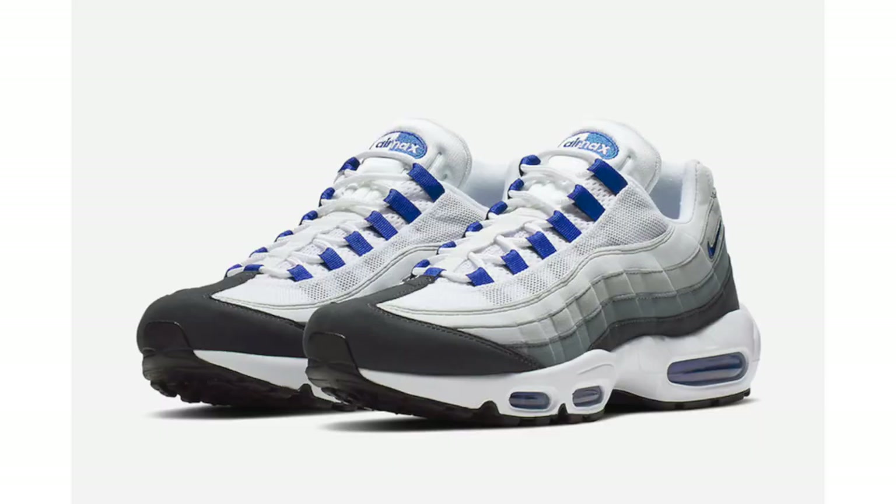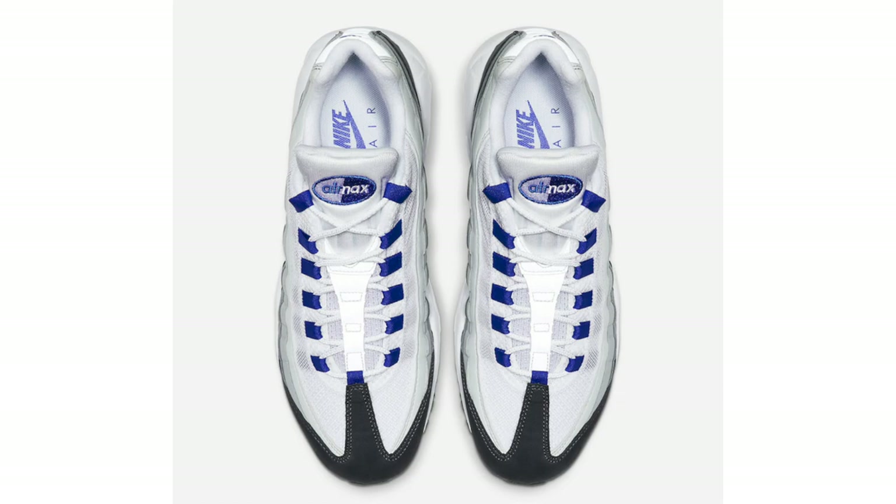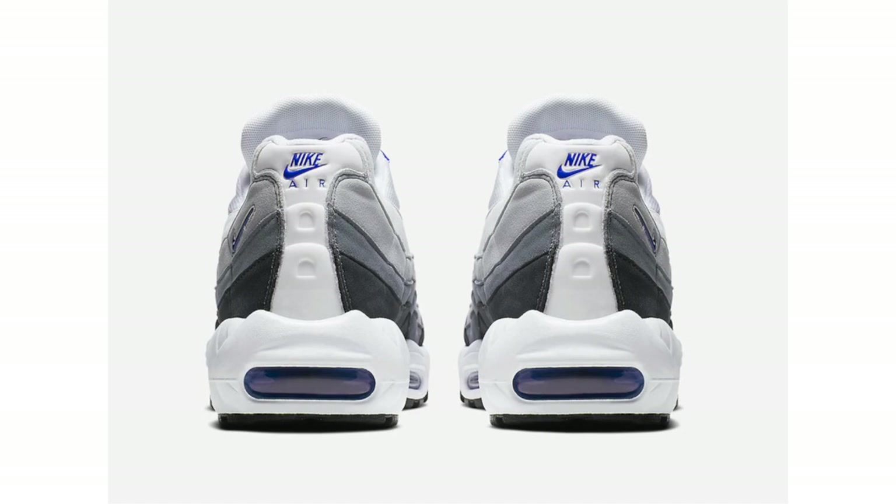Starting this video off we have a clean pair of the Air Max 95 SC, known as Racer Blue. They come dressed in a white, racer blue, anthracite, and wolf gray color combination. The pair features white mesh across the upper with various shades of gray on the panels creating a gradient effect. We have anthracite across the toe box, racer blue on the eyelets, tongue branding, swoosh by the heel, the Air Max unit, and Nike Air branding on the insoles. They're available now at Finish Line for a retail price of $170.